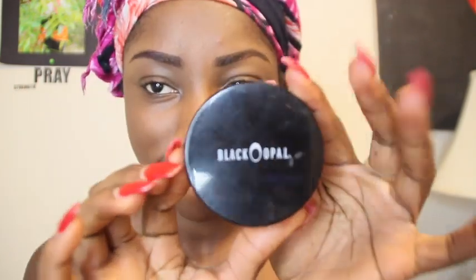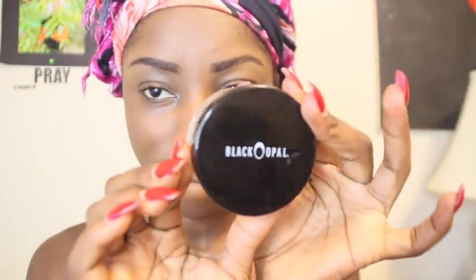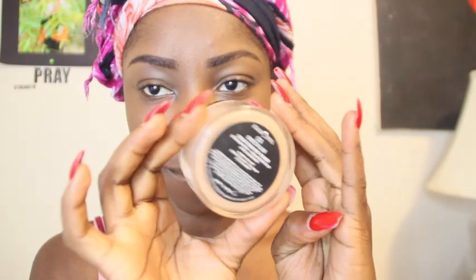Now time to set my face. I'm gonna be using my Black Opal Deluxe Finishing Powder to control the oil on my face. We're gonna bake using a soft square sponge underneath my eyes, my chin, the bridge of my nose, and my forehead.